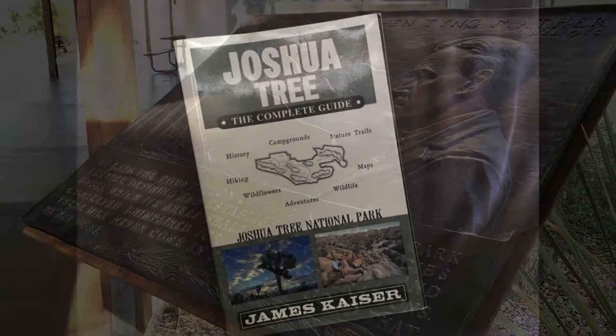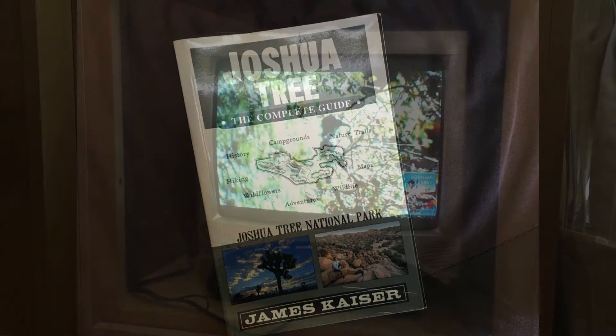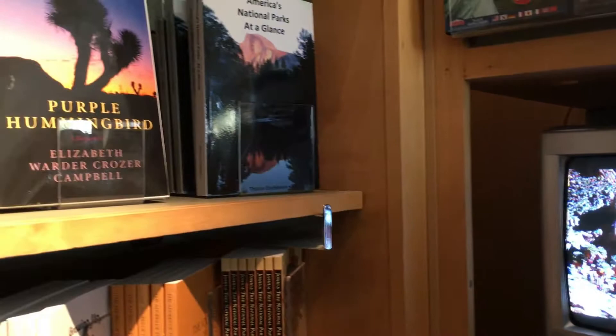If you're planning to visit here and don't already have this book, I highly recommend picking up a copy at the visitor center. This book is a fantastic guide that covers just about everything in the park — hikes, campgrounds, its interesting history, and all of the sights to see.